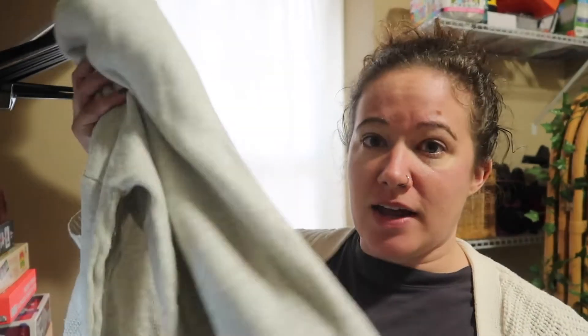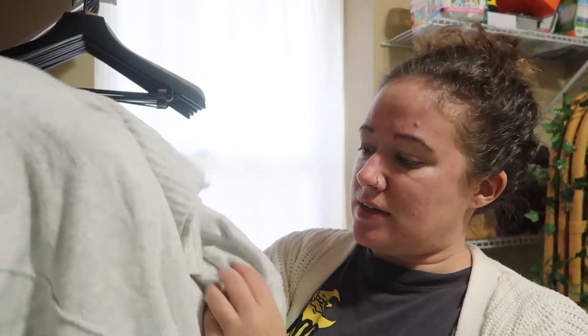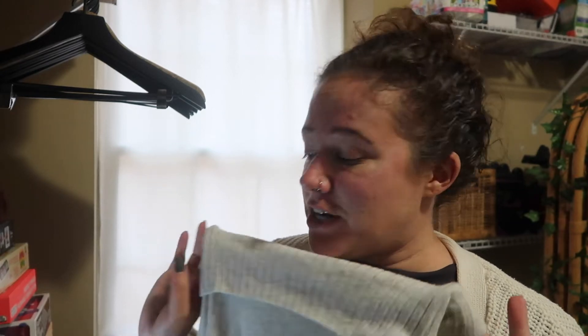The first Poshmark sale is this Lucky Brand sweater — it has exposed seams. I can show you; it's called the forward seam turtleneck. This sold on an offer of $19. It took 11 months to sell. I got it in January of this year. I think I listed it at like $35, and I paid $1.74.